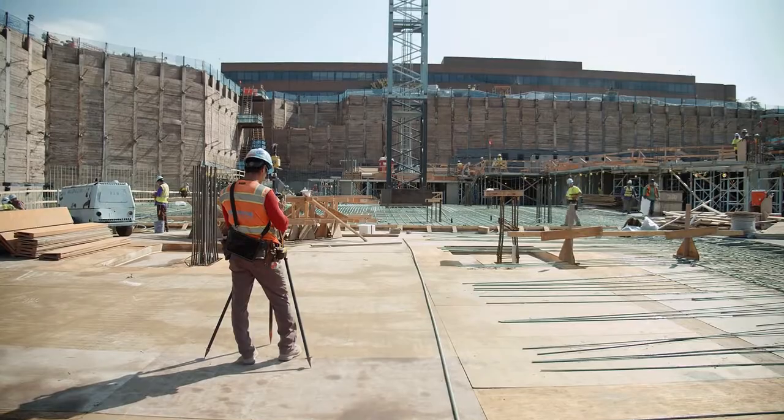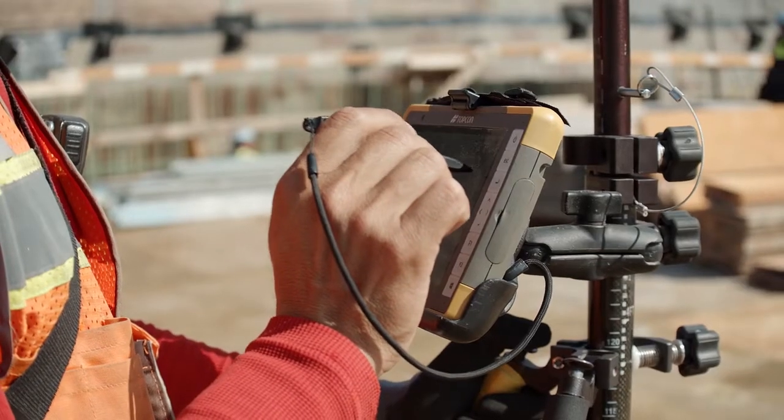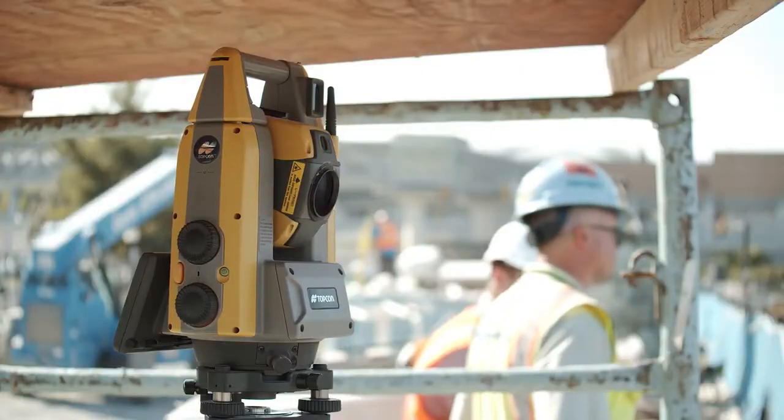Communication between the office and the job site is imperative. Any updates and files, or any data collected from the job site, can all be pushed to the cloud from the tablet or the office, and it makes the communication process extremely easy.